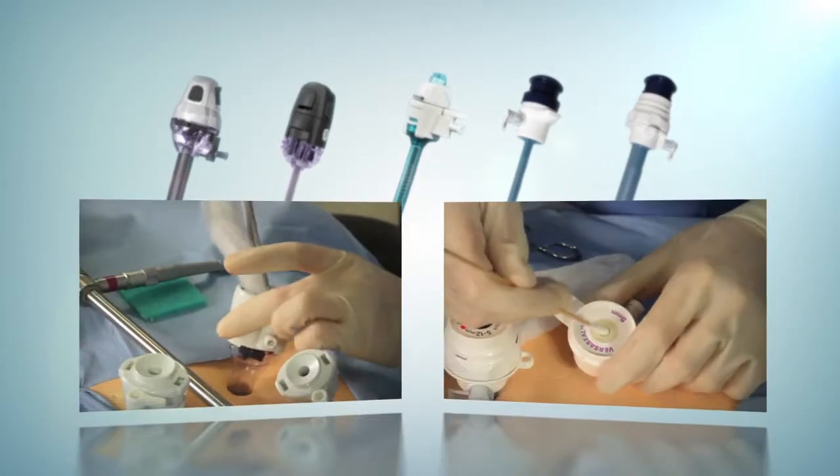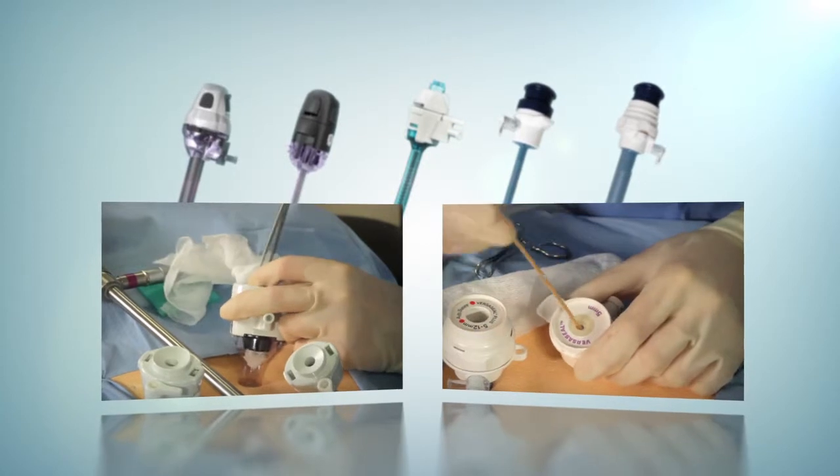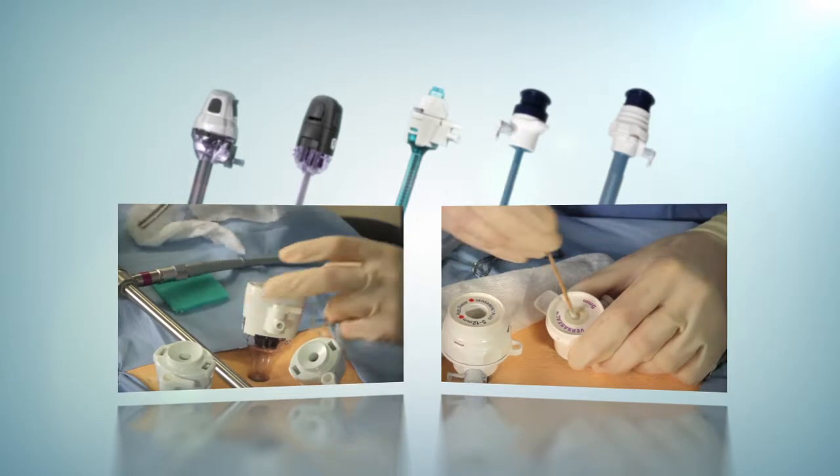Since all Trocars with seal systems contribute to smudging, many surgeons find ways to address this challenge. However, resmudging caused by the Trocar is a distraction that can interrupt the flow of surgery.